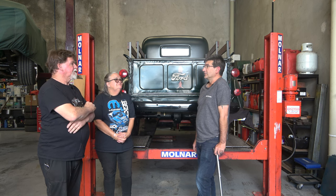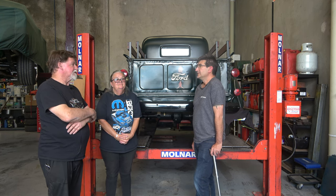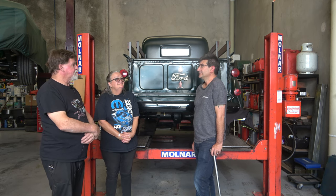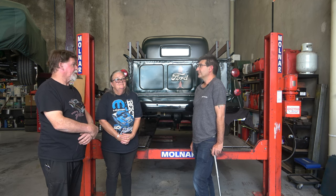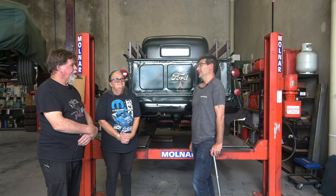Engines just take a lot longer, and getting parts for them is getting harder. The rebuilders are struggling to get parts too — they're trying to source stuff interstate, get things made, and it just becomes a bit of a headache.